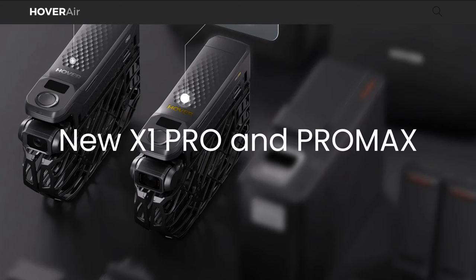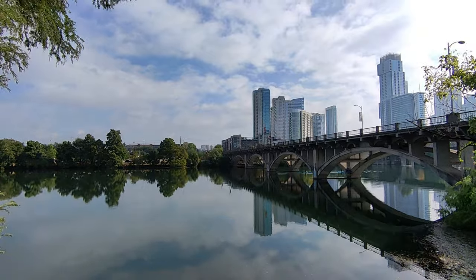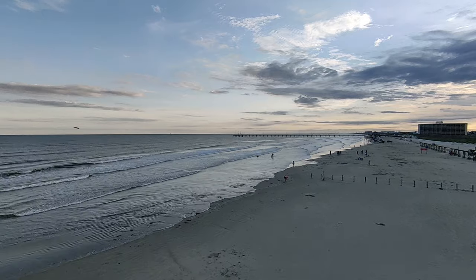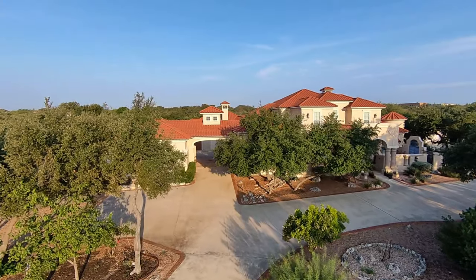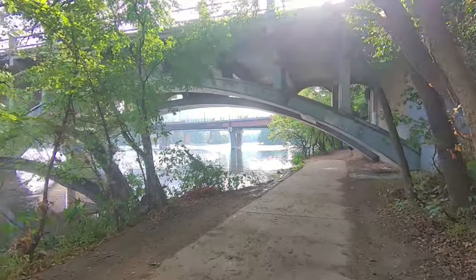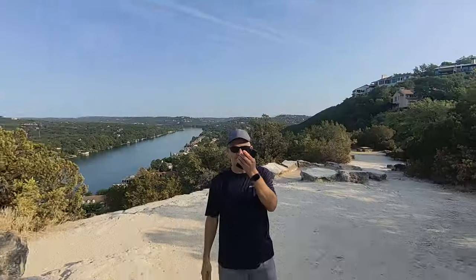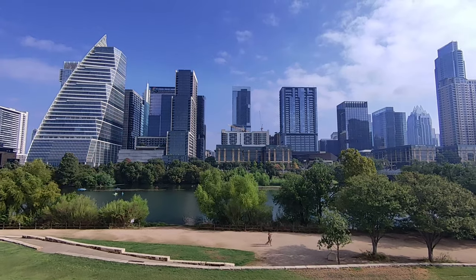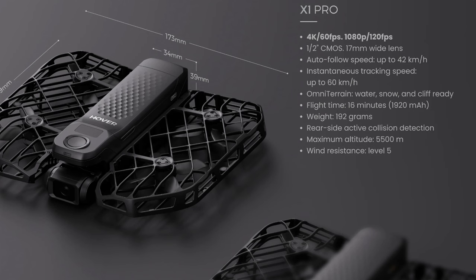Zero Zero Robotics recently announced the new X1 Pro and X1 Pro Max. I decided to take out my Hover X1 Air from my favorite clips and imagine them sped up two times or even more. This amazing self-flying camera has allowed a lot of hobbyists and enthusiasts the ability to take it for fitness, travel, etc. Imagine the newer models — the X1 Pro, for example.